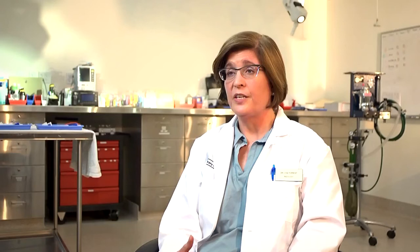Tomotherapy is a linear accelerator — a radiation therapy machine that's mounted on a helical CT scanner. We're able to get image-guided radiation therapy that accurately pinpoints the tumor and avoids normal tissues that are adjacent.